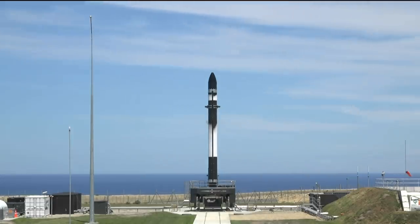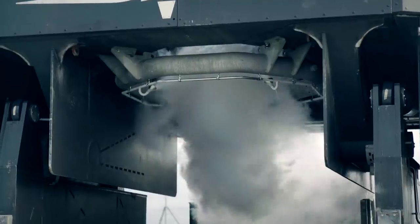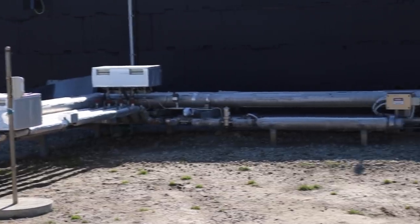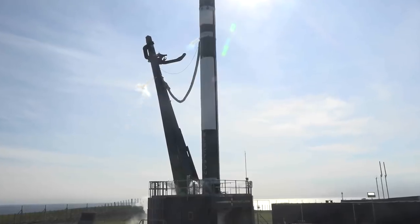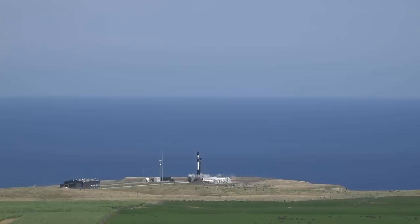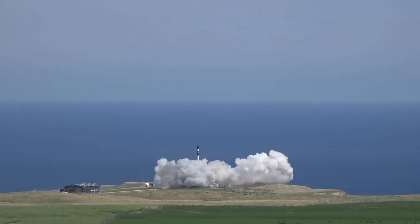At about T-minus three hours we begin fueling operations to fill Electron with highly refined kerosene and liquid oxygen for the Rutherford engines to burn on their way to orbit. The focus tends to be on Electron at liftoff, but there are some clever ground systems at work too. Around 45 seconds before the Rutherford engines ignite, a water deluge system starts spraying hundreds of liters of water per minute at the base of the rocket to dampen the noise. So when you see the big cloud at the base of Electron during liftoff, that's actually steam created when the heat from the engine flames meets the water from the deluge system.